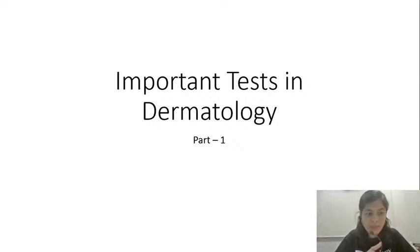Hello everyone, am I visible and audible? Pratyot, Shubham, I have not forgotten about my class. The class was scheduled at 7:30, I hope you are all there. Today we are going to discuss important tests in dermatology. I have divided this lecture into two parts — the first part today and the second part tomorrow, so it will be a half-hour session today.